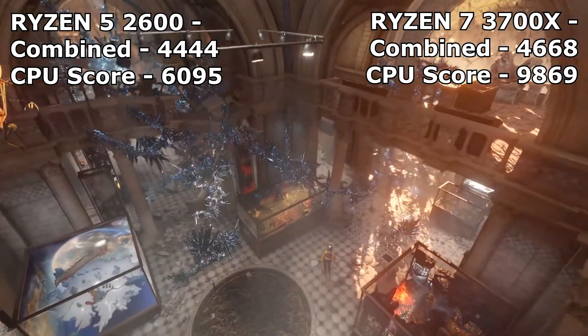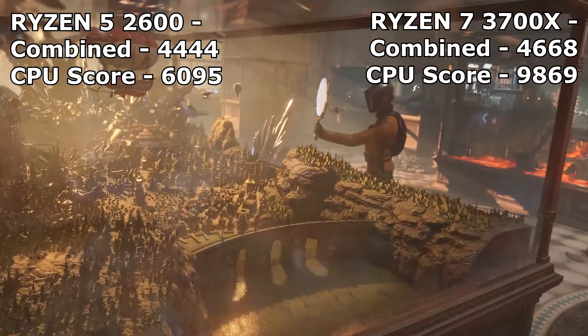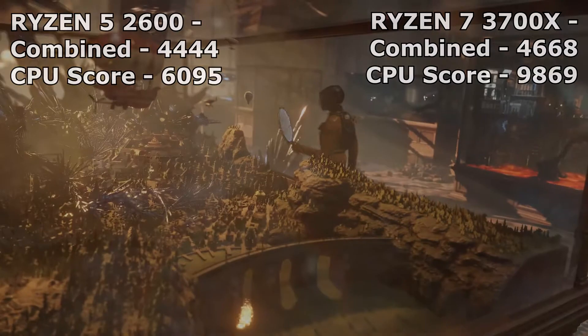Using the same graphics card, our CPU score was much higher at 9869 with the Ryzen 7 3700X.